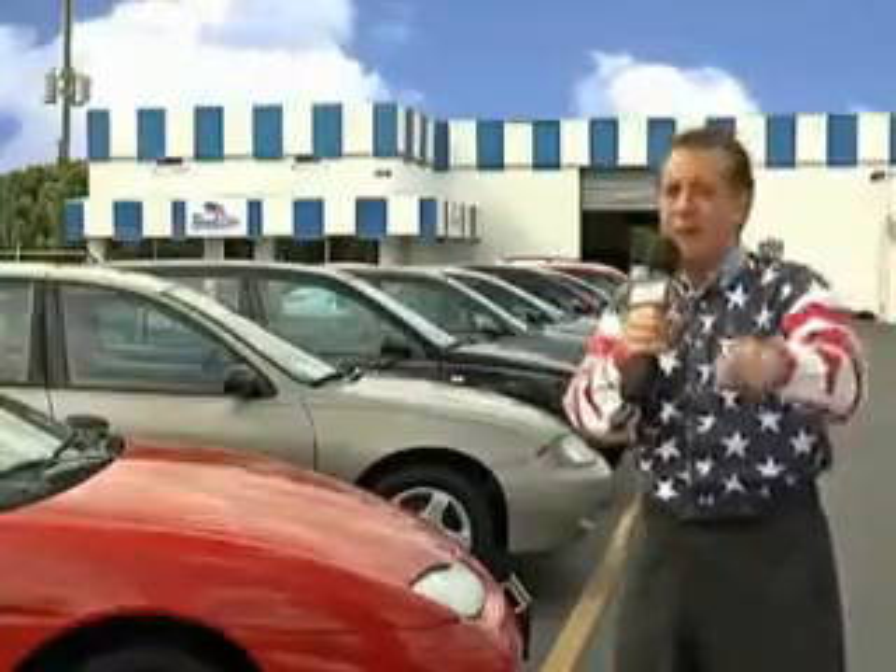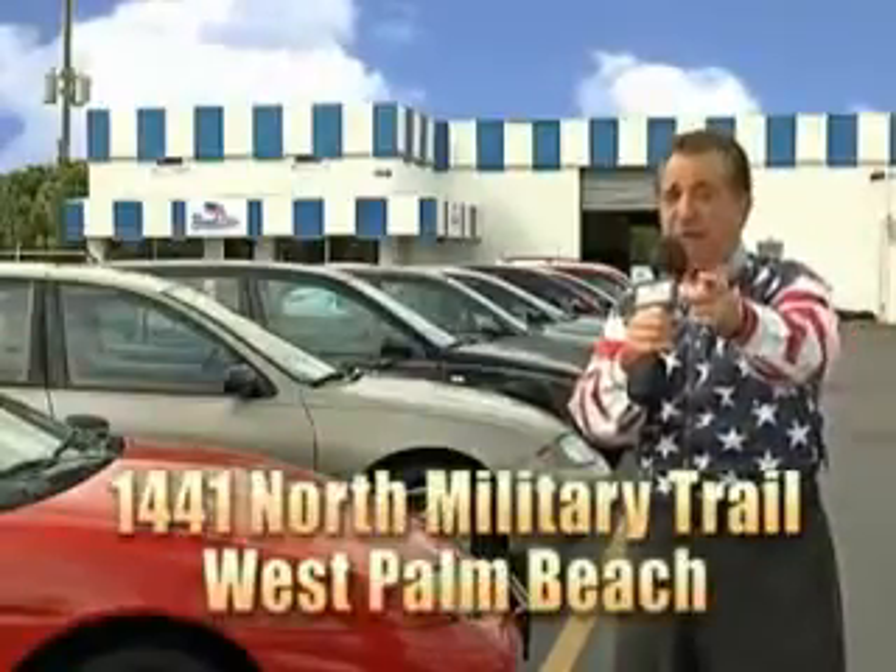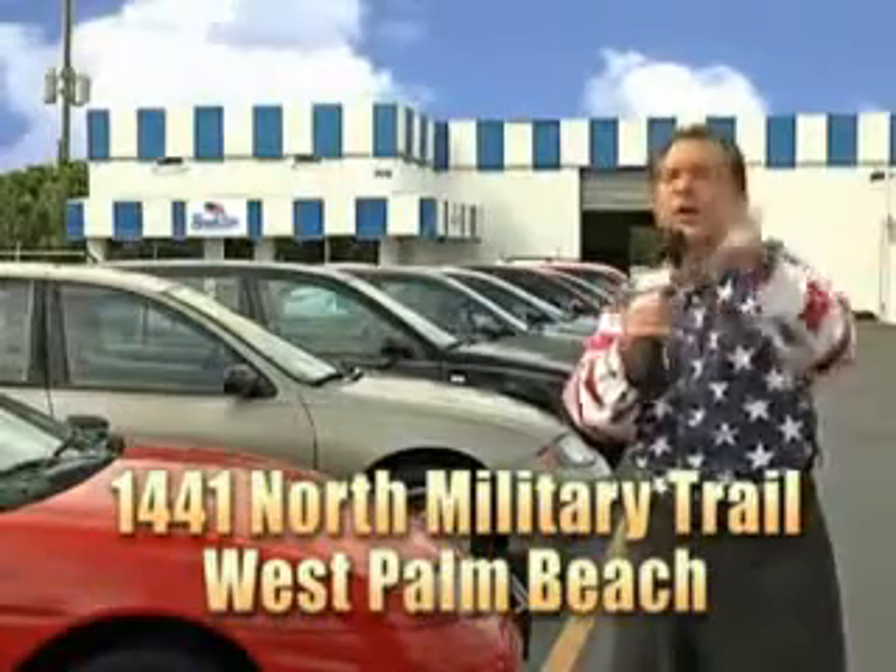And we don't care if you have no credit or even bad credit. We're going to finance it right here at Beach Cars so you can drive it home today. That's Beach Cars — 1441 North Military Trail, between Okeechobee and Belvedere, right here in West Palm Beach.